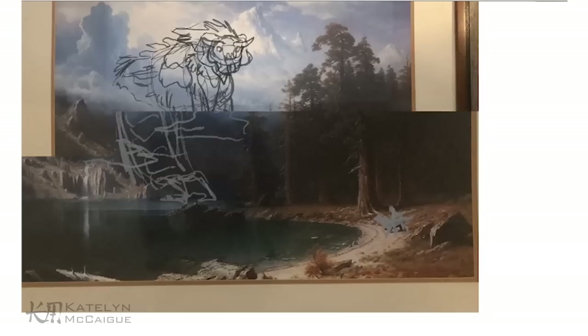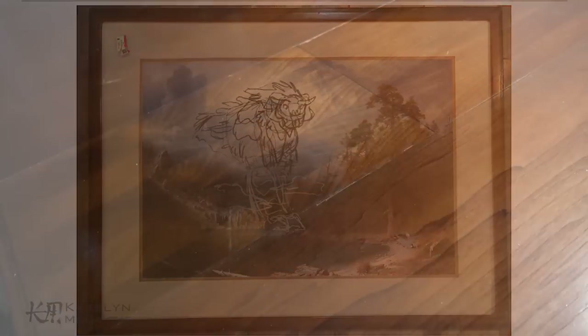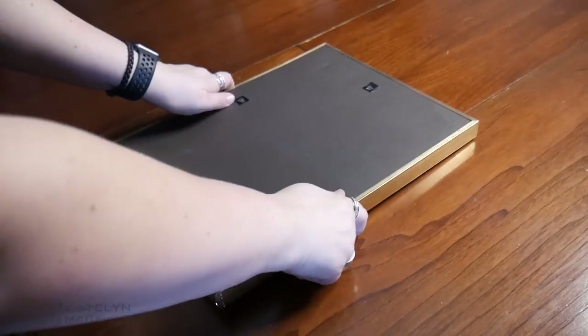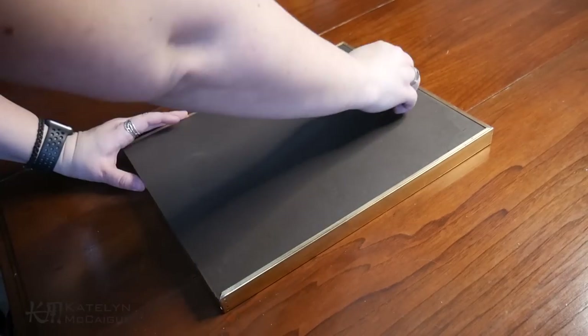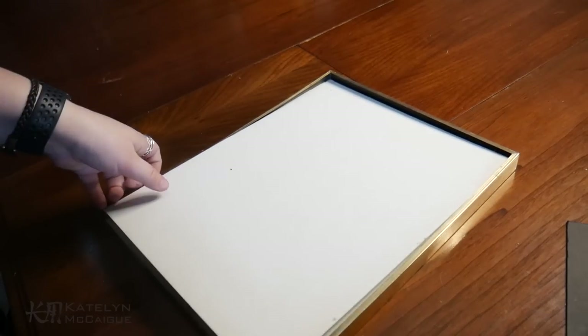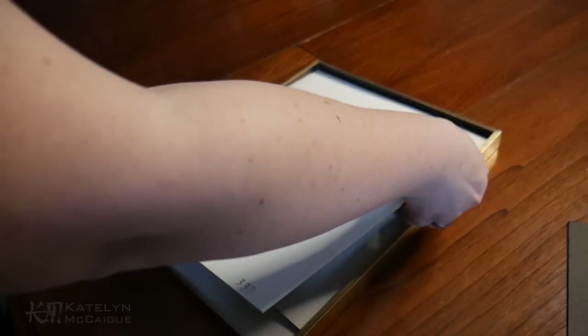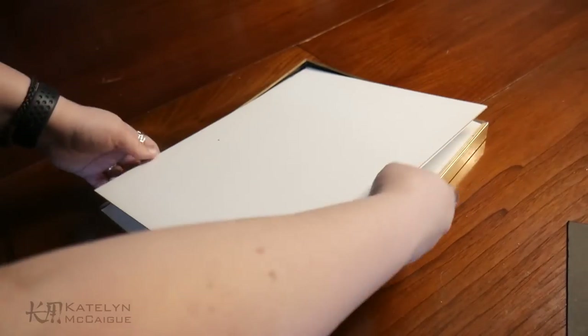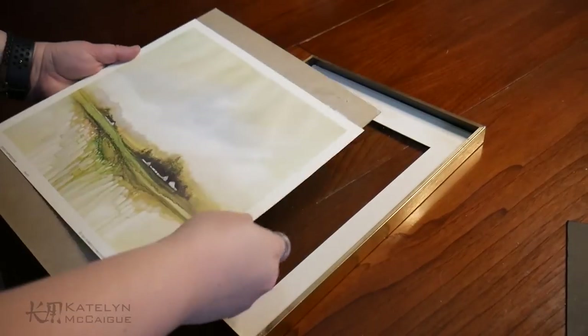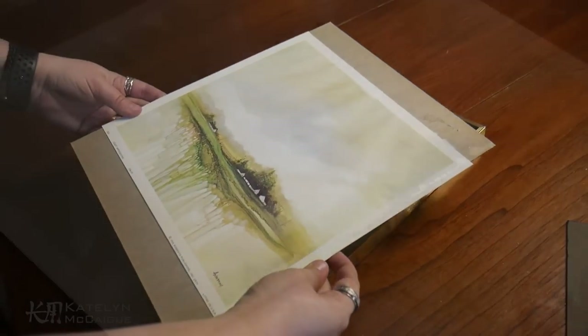I was super excited to jump in and get this one started as well, but first I wanted to start with the practice piece. With the rough sketch figured out, it was time to take the frames off and get these paintings out, which proved to be a little difficult. Both paintings ended up being attached to the cardboard backing, and if I tried to take it off it would have ripped the piece in front, so we're just keeping them on the original mats and backs.